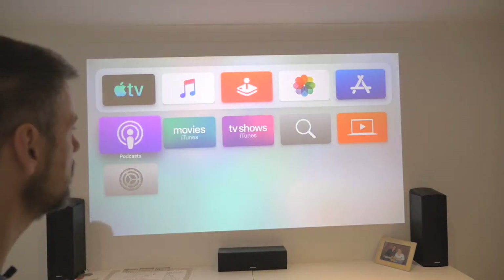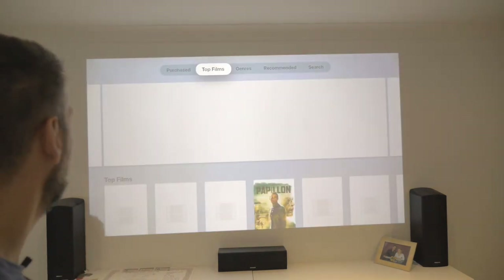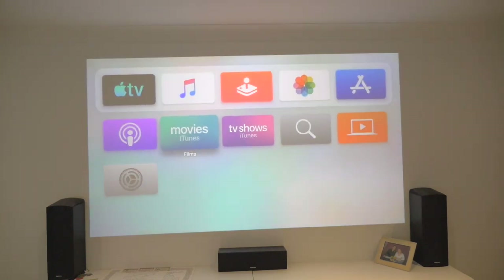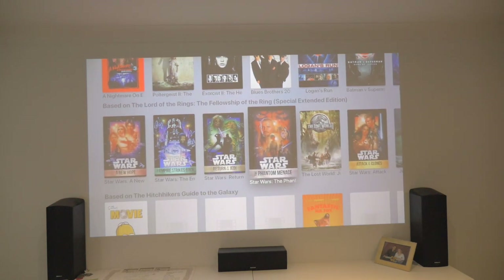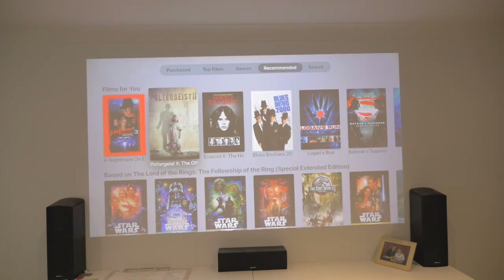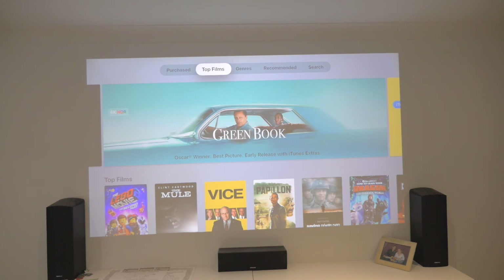Let's start by looking at the home screen. If anything's changed — nothing obvious has changed here. So let's start with movies. Let's go into purchased — this may not be on there yet. Nothing happening there. Let's go to recommended — nothing yet. Perhaps if I go into one of them, will something happen? Let's try Blues Brothers 2000. And this is Beta 1, so there are probably going to be some updates. Can't see anything there. Let's try top films — any large screen previews? No, that doesn't look any different. So the full screen previews are not in this particular beta at the moment.